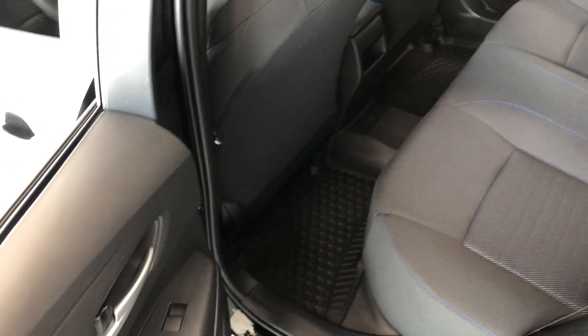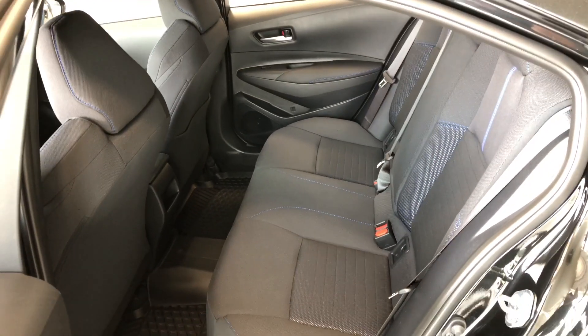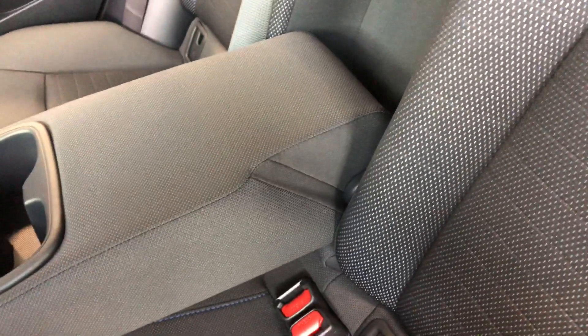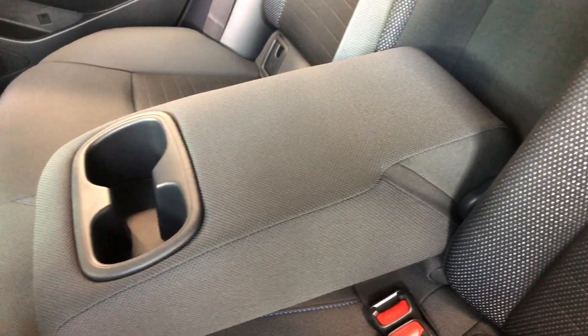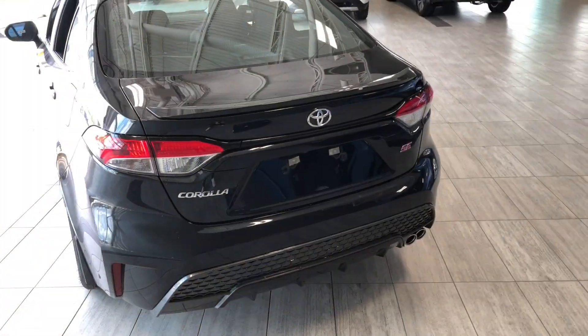Taking a look in the back, you have some storage space on the bottom of the door, just like the driver's side. We are continuing with the all-weather mats in the back as well. Moving into the center, we can pull this down giving you access to two cupholders and a little armrest. And this button back here — we can press that and those seats will fold down, giving you access to your cargo.